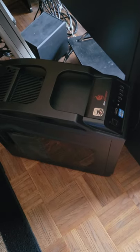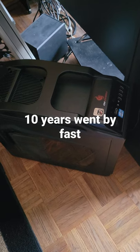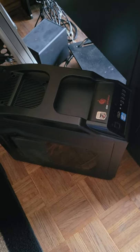It's a sad day at the guys playing with tools house. After 10 years of good service, the computer finally decided to let go. It looks like a motherboard issue, so I'm going ahead and replacing the whole thing.